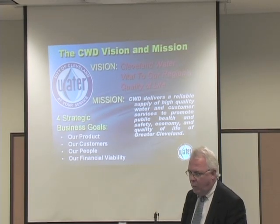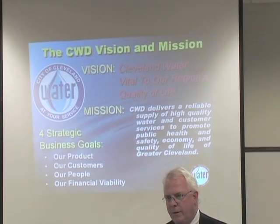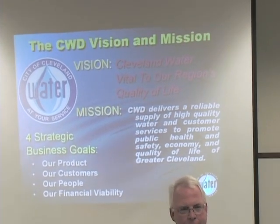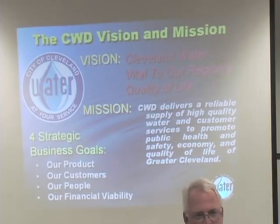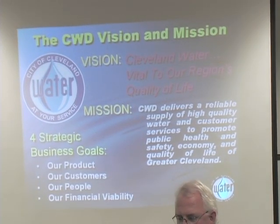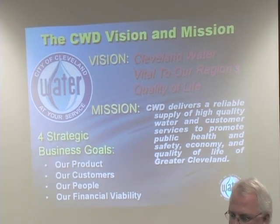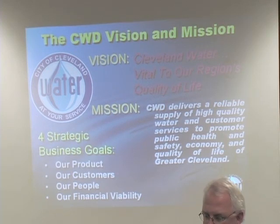Cleveland Water has a vision: that we are vital to our region's quality of life. When we had the blackout, everybody realized the real truth behind that statement. Our mission is to deliver a reliable supply of high quality water and customer services to promote public health, safety, economy, and quality of life in greater Cleveland.